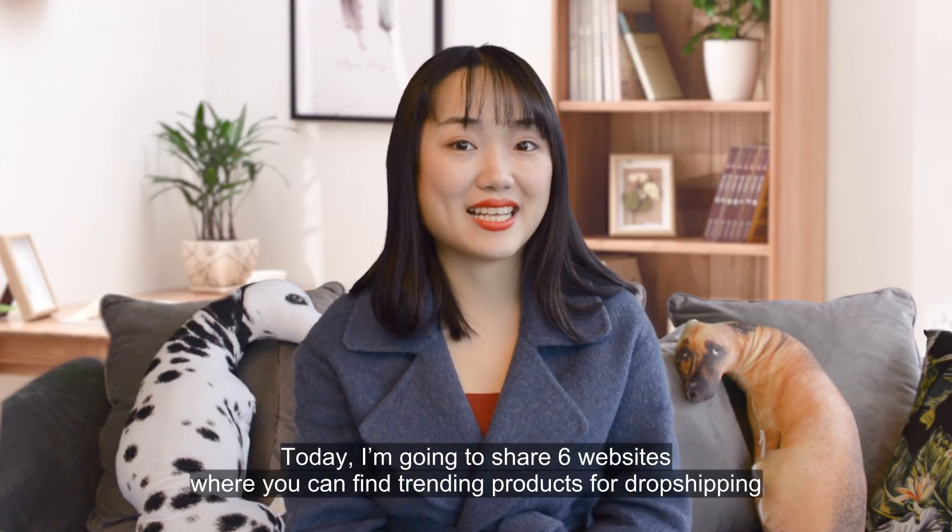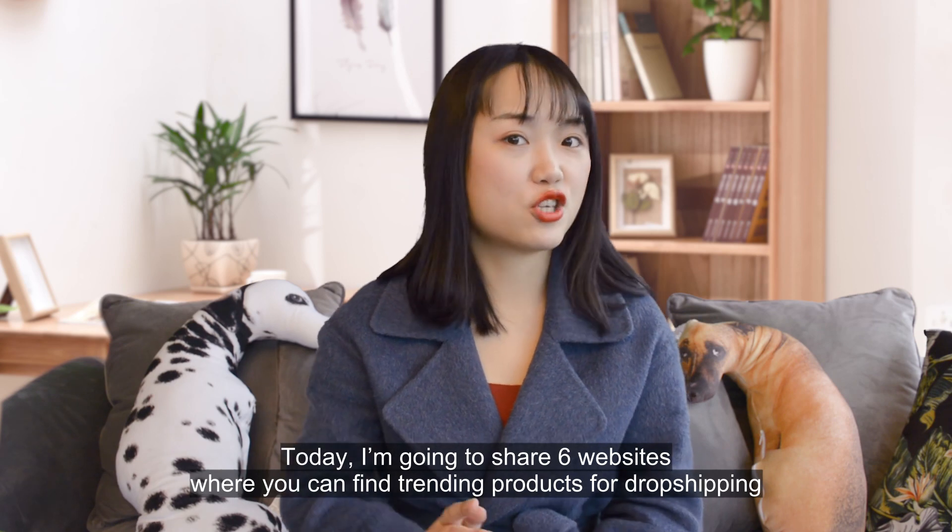How are you doing guys? I'm Dani. Today I'm going to share six websites where you can find trending products for dropshipping.